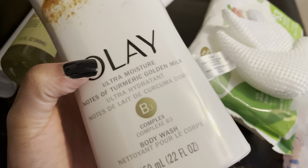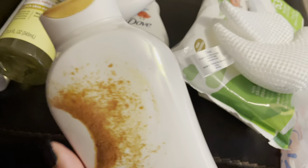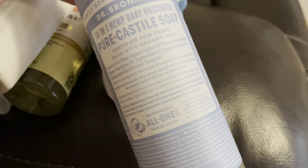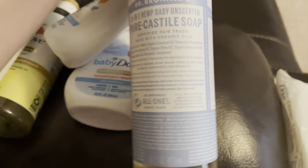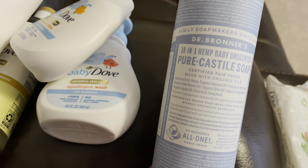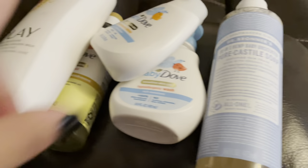And then I picked up this Olay Ultra Moisture turmeric golden milk body wash — I smelled it and it smells really good. I was super excited to pick this up. And then I also picked this up off camera — the Dr. Bronner's Baby Unscented body wash. I previously had it in the bar version but I decided to pick it up as the body wash. That's all I got from Walmart.